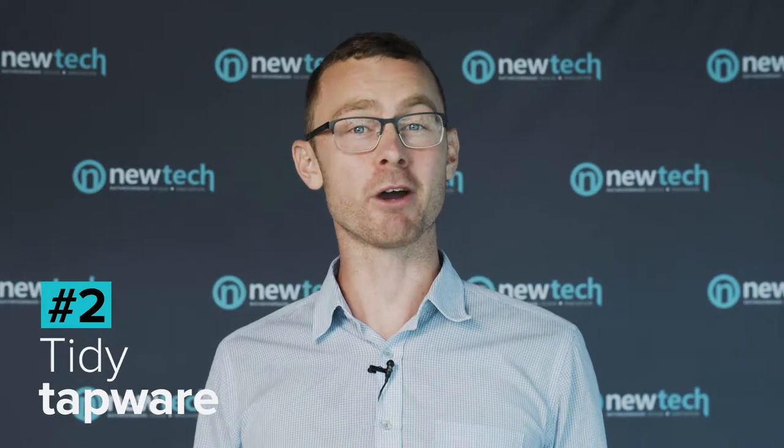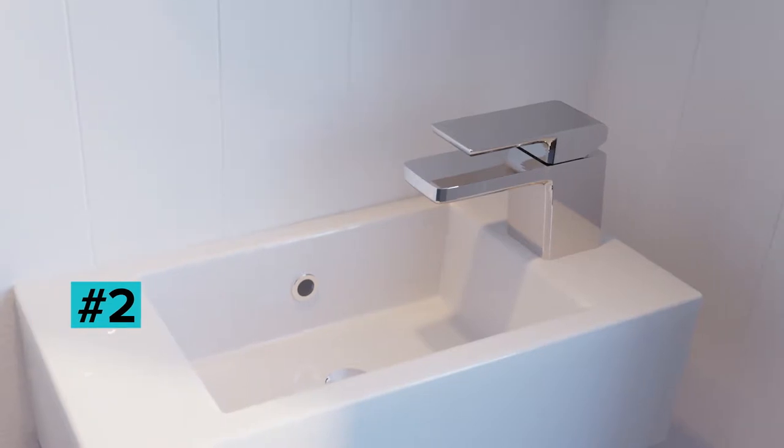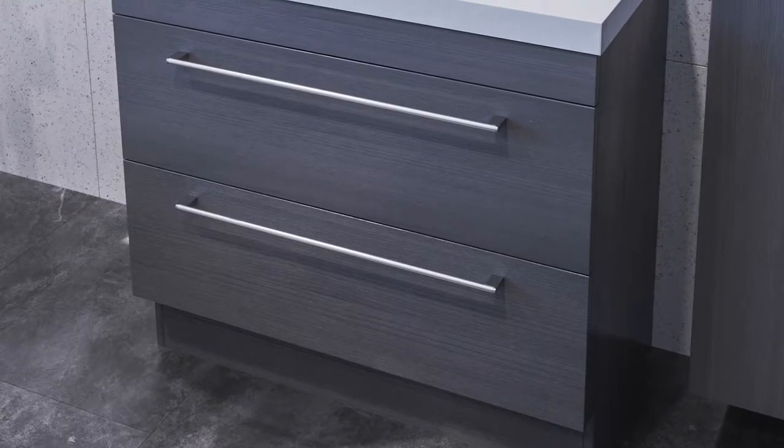A great way to give your bathroom a well-deserved birthday is to upgrade to more modern hardware and fixtures. This includes your tapware, your towel rail, as well as the handles on your vanity cabinet, making sure to match the exact same dimensions and specifications as the existing fixtures.